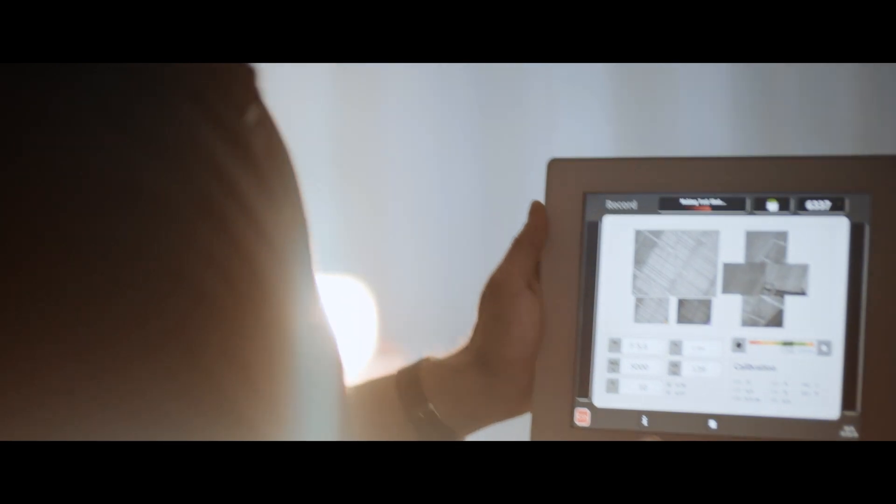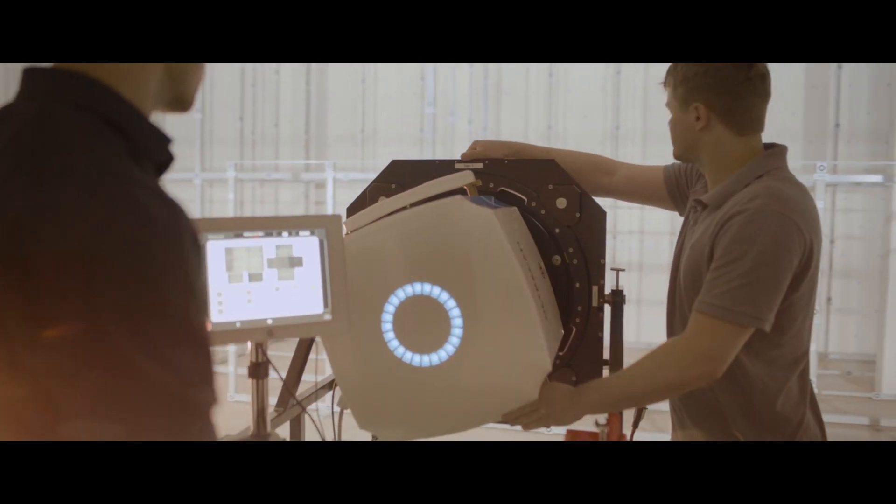Luckily, the Geospatial Insurance Consortium — a group that works with the insurance industry to map disaster damage — was about to deploy technology that would speed up payouts to those in need like never before.